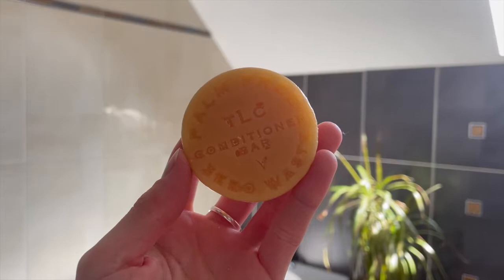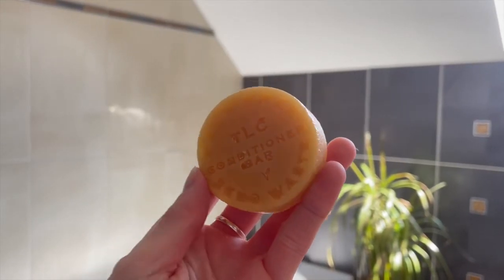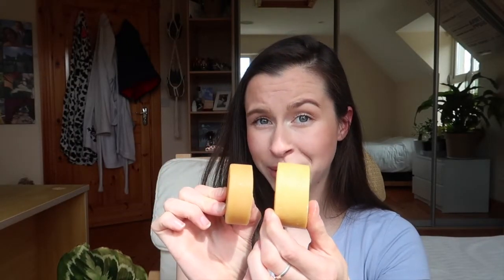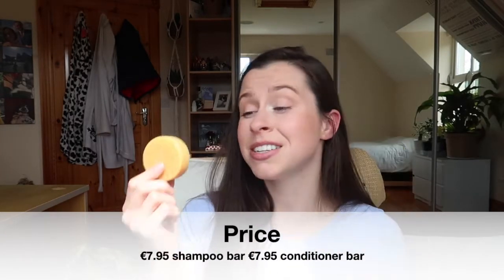My experience with this bar is from the perspective of longer, undyed, and untreated hair. Opening up the conditioner bar, the scent is also bergamot and lavender. You can see the conditioner bar is just ever so slightly smaller than the shampoo bar — I'll leave the weights in the description box below. The price for the TLC shampoo starts at €7.95, and the conditioner also starts at €7.95.